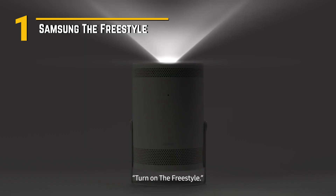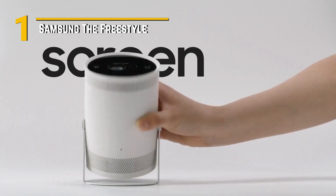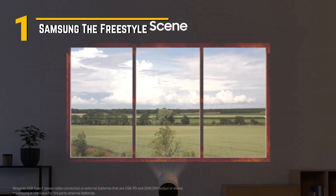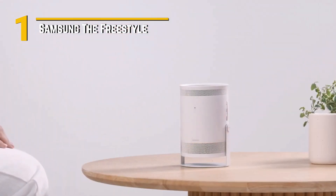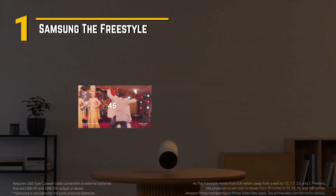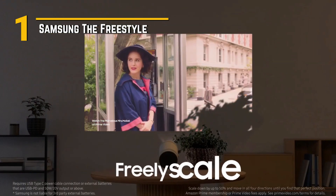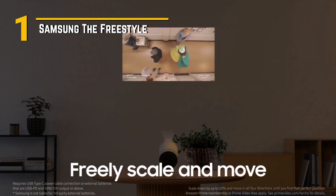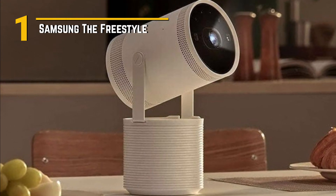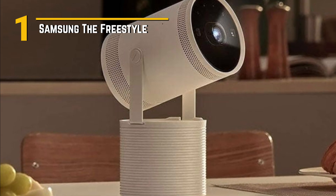Number 1: Samsung The Freestyle — a game-changing device that's redefining outdoor entertainment. The Freestyle boasts a sleek and compact form factor, making it the perfect companion for outdoor movie nights, backyard gatherings, or impromptu gaming sessions. Its modern aesthetic and lightweight build ensure that it seamlessly blends into any environment, while its durable construction makes it ideal for use on the go. With 1080p resolution and 2200 ANSI lumens, this projector delivers stunning visuals that rival even larger stationary setups. Plus, with built-in Android TV and a variety of connectivity options including HDMI and USB, you can easily access all your favorite content, from streaming services to gaming consoles, with just a few taps.